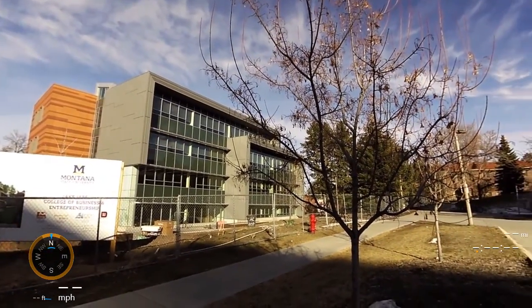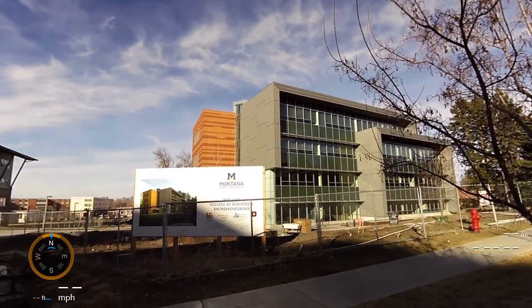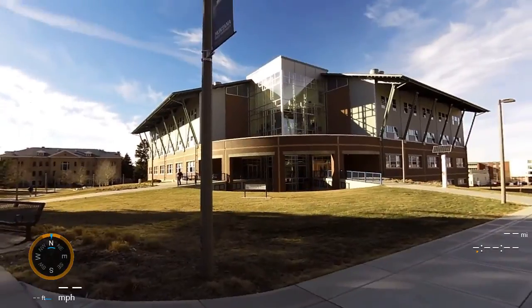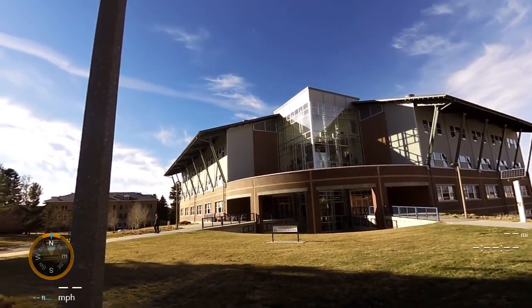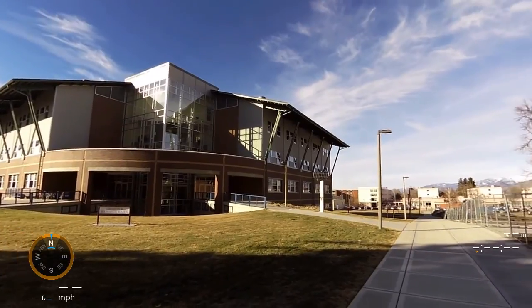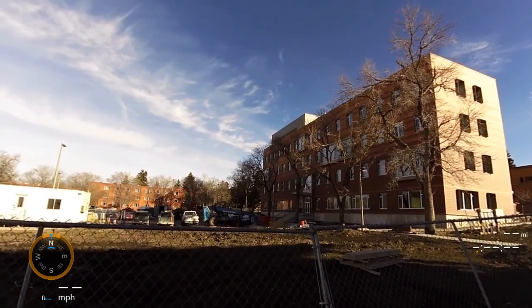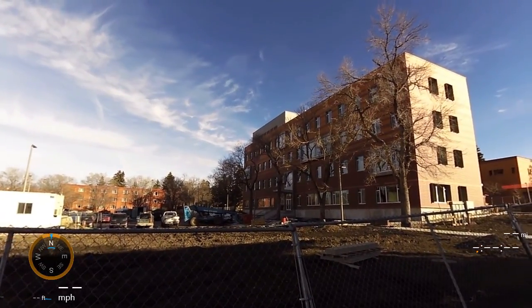They're building the new Jake Jabs College of Business and Entrepreneurship, which will replace the old Reed Hall. It's a far nicer structure and should open in 2016. This is the new chemistry and biochemistry building, completed in 2012. From there you can walk down to the old dormitories, and here is the north-facing side of the Jake Jabs building.